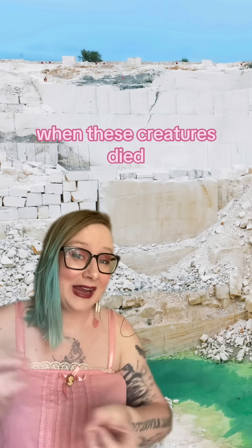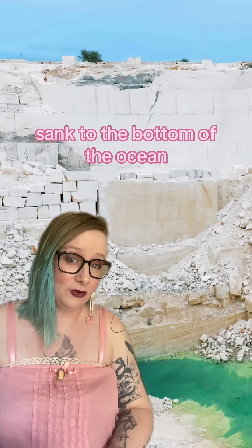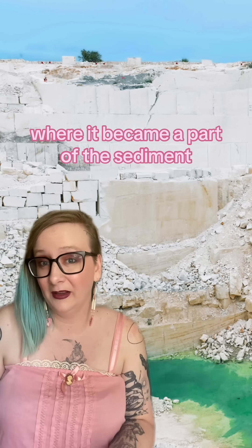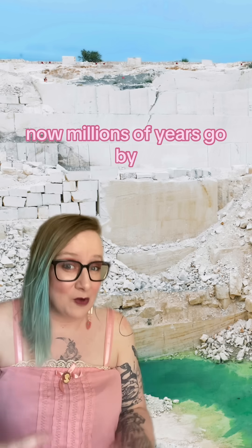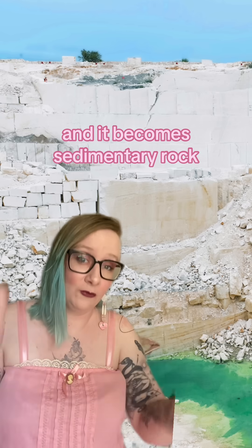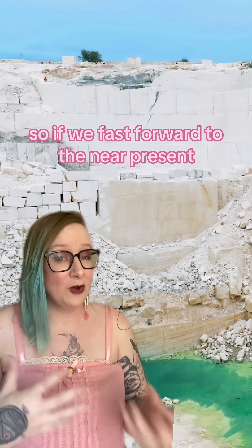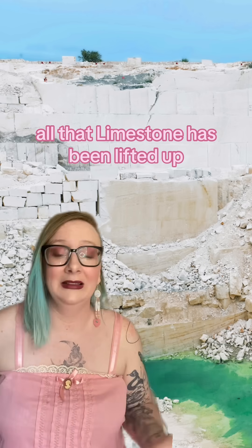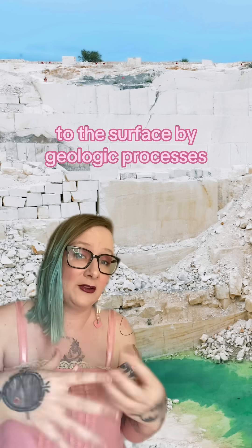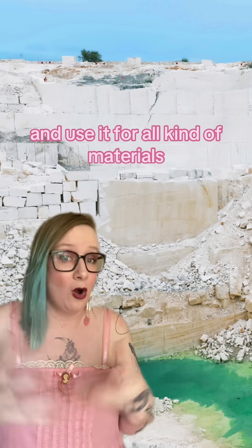When these creatures died, their bones and shells and all that stuff sank to the bottom of the ocean, where it became part of the sediment. Millions of years go by, and that sediment compacts and stacks on top of itself, and it becomes sedimentary rock — it becomes limestone. Fast forward to the near present, and all that limestone has been lifted up to the surface by geologic processes, where Romans can dig it out of quarries and use it for all kinds of materials.